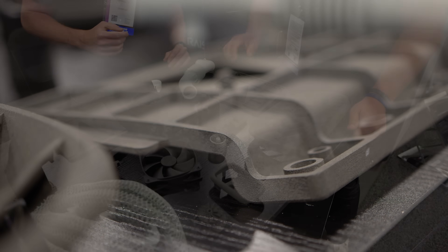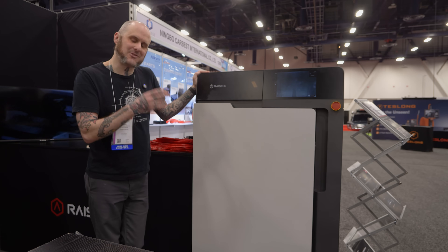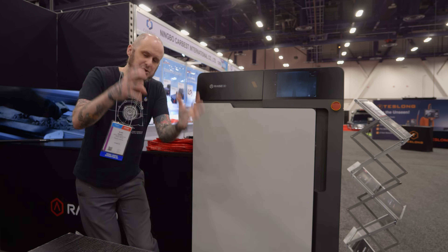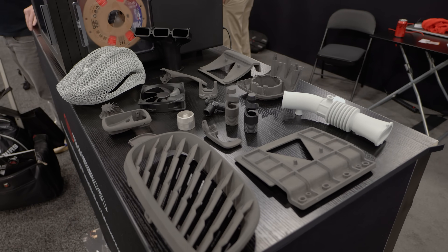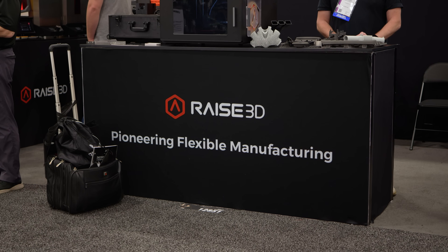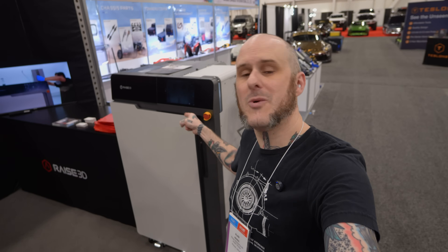I'm really curious to see how this machine gets adopted into the market. For those of us in the hobbyist space, this is many times what we'd generally pay for a 3D printer. Between the machine and the cleaning station, you're looking at a $45,000 investment. But in this market, bringing a mold for an injection molded part could easily cost as much as this machine plus its cleaning unit and blast cabinet. So if you can bring that in-house, start manufacturing parts, not be limited to just one mold, and start pumping out things most folks won't even recognize as 3D printed — this is pretty powerful. What would you do if you had access to a machine like this? Let me know in the comments.